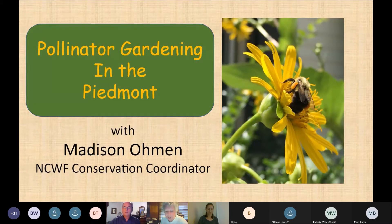Now I'm going to turn it over to our vice president Donna Bowles, who will introduce our speaker and program for the evening. Take it away, Donna.